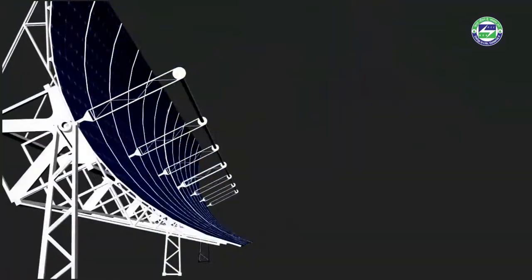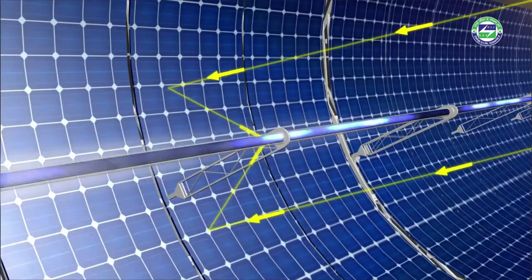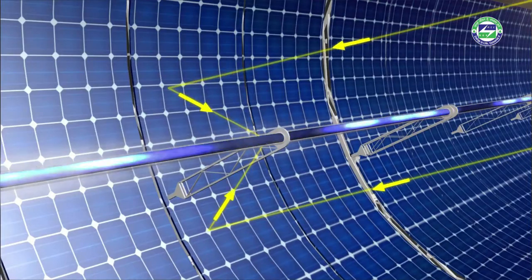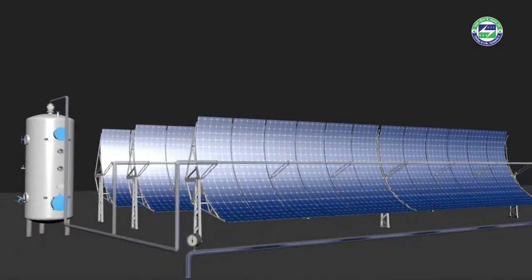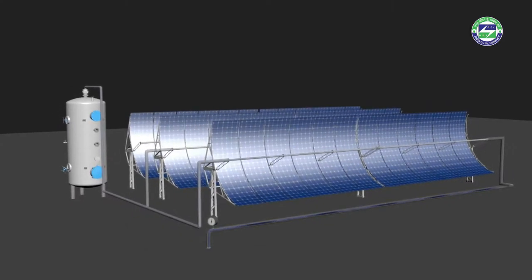The feed water flowing through the pipes gets heated by the concentrated rays of the sun focused through the array of parabolic troughs. The pressure on the plant's steam header is maintained at 15 kg/cm², and the pressure control valve of solar heaters is regulated between 15.5 to 17.5 kg/cm² to inject steam into the main header.